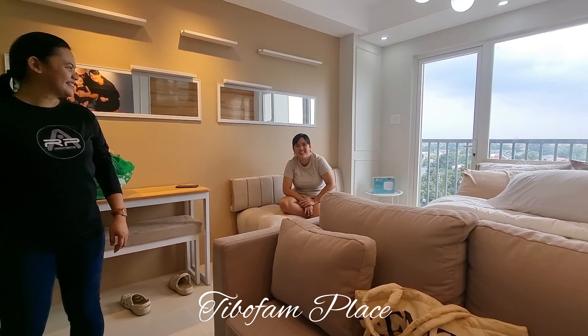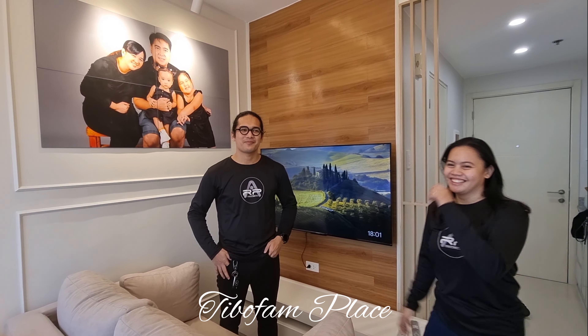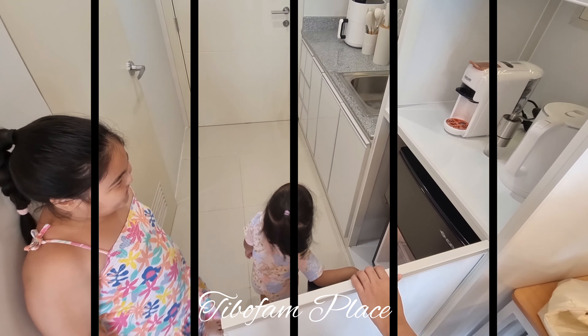Hello mga ka-Tibu Pham! So for today's vlog, we will be sharing with you a tour of our condo, the Tibu Pham Place. We will also share with you our suppliers for this condo renovation and our review of their work. So watch till the end guys!